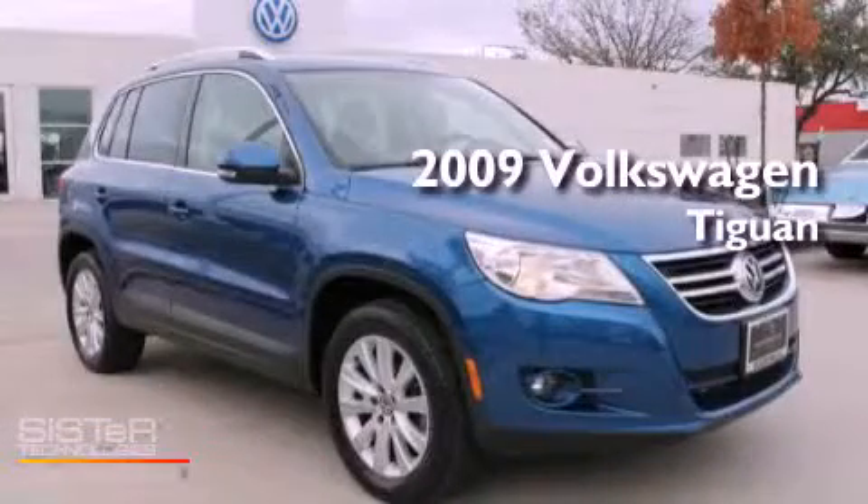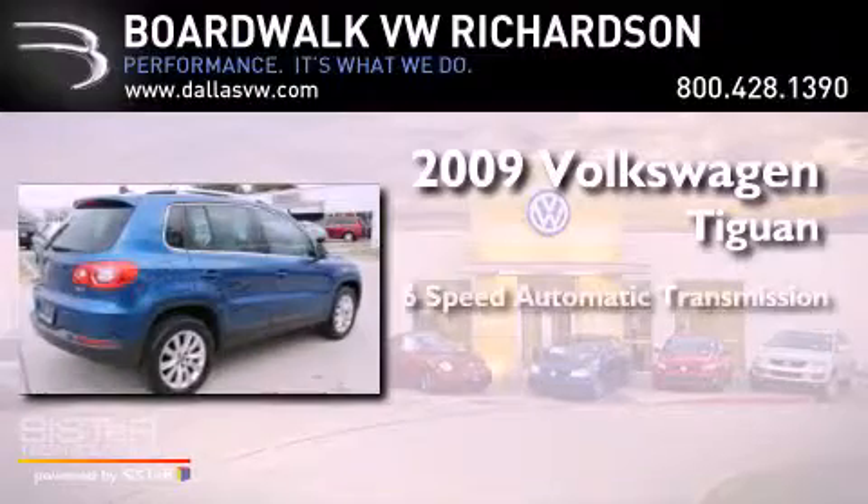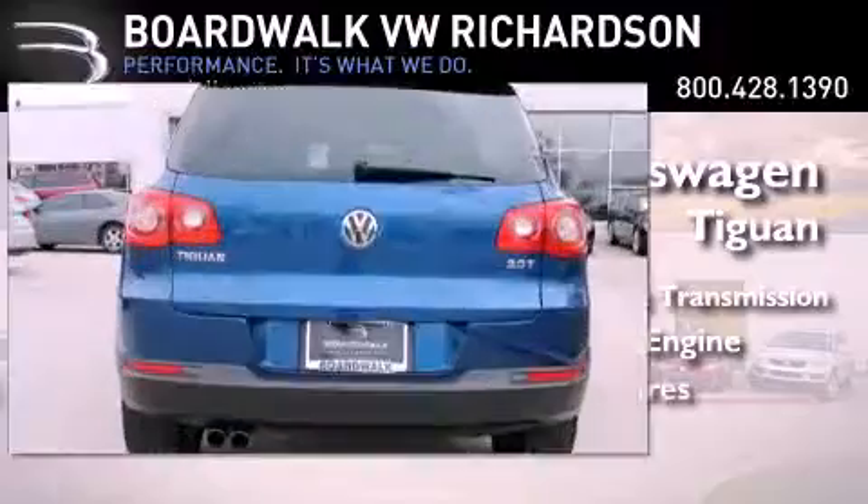This is a 2009 Volkswagen Tiguan. This vehicle has seating for five adults, an inline four-cylinder engine, and all-new tires.